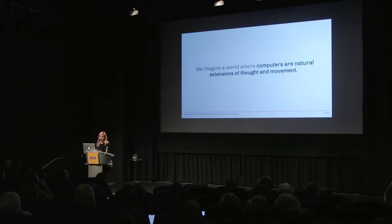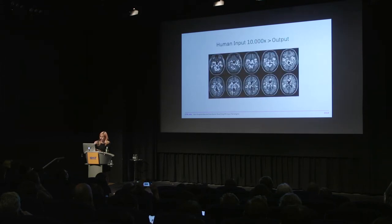We imagine a world where computers are natural extensions of thought and movement. Because our brains and our thoughts are so high bandwidth, we process a remarkable amount of sensory information every single second. And yet the way we interface with the world is so low bandwidth — whether we're interacting with the physical world using our limbs, or with the virtual world using a mouse, keyboard, or Xbox controller. Even things like eye tracking and voice commands have limits. Simply put, it just doesn't capture the richness and potential of what we have to work with.